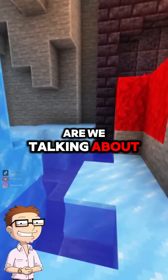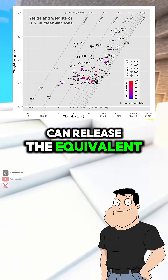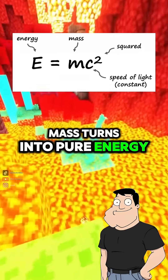So how much energy are we talking about? Just a few kilograms of uranium or plutonium can release the equivalent of tens of thousands of tons of TNT, thanks to E equals mc squared. A small amount of mass turns into pure energy.